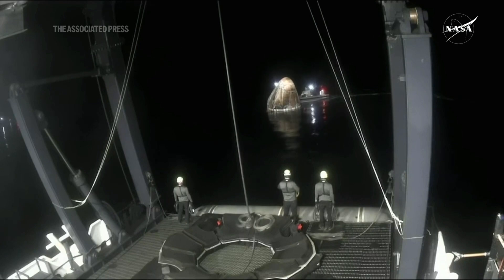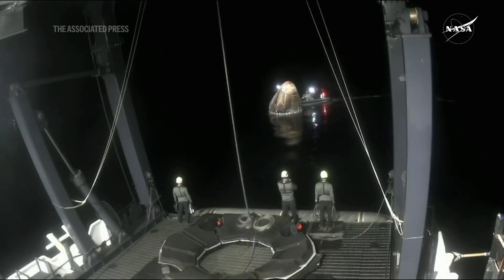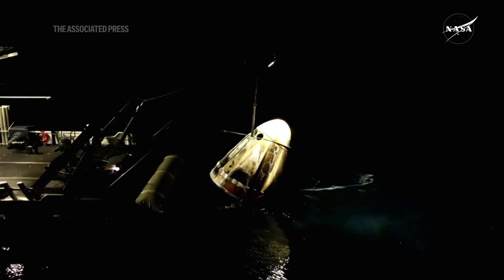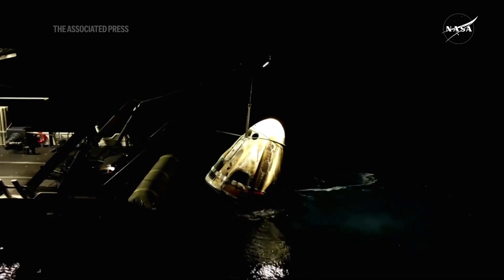So that nest will translate toward the forward end of the recovery vessel. All right, lift now underway as we bring Dragon Endeavor out of the water.